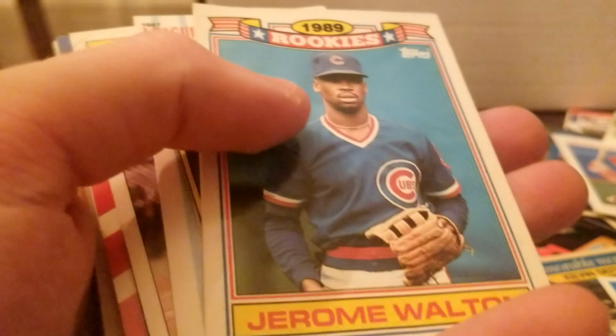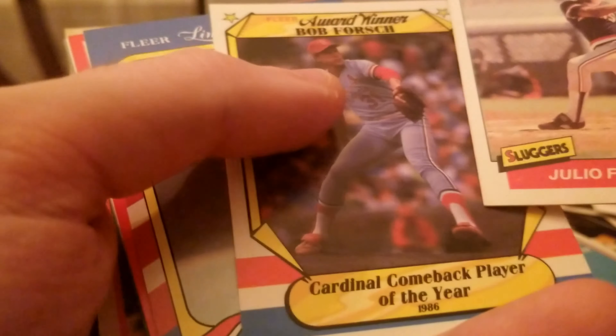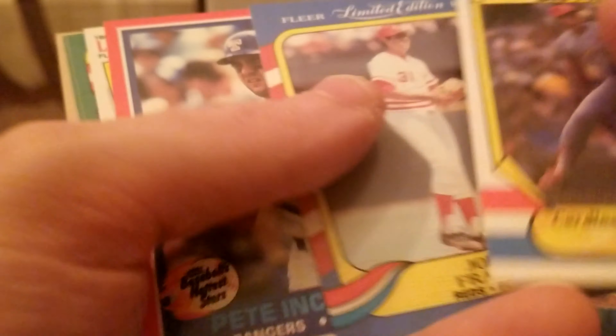Glenn Wilson, John Franco, Julio Franco — it must be in like alphabetical order or something. And Pete. Alright guys, one final stack and then that's it.